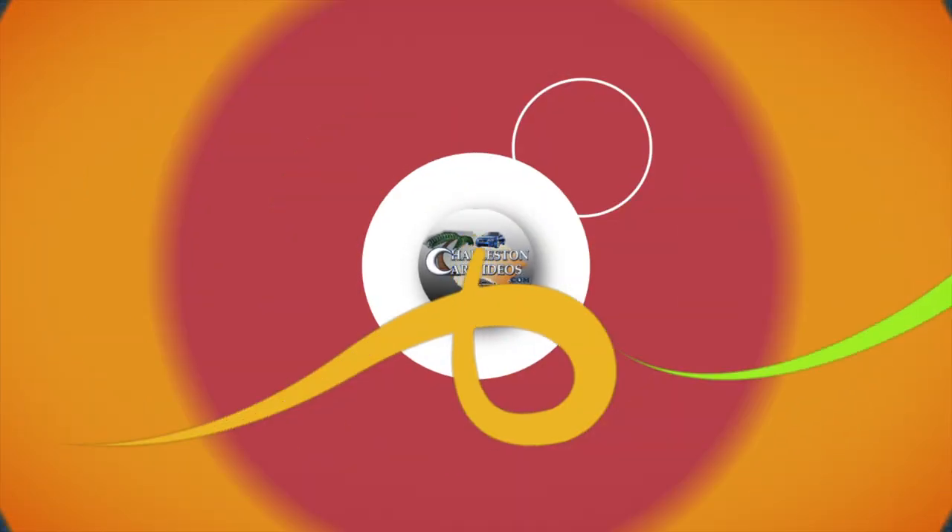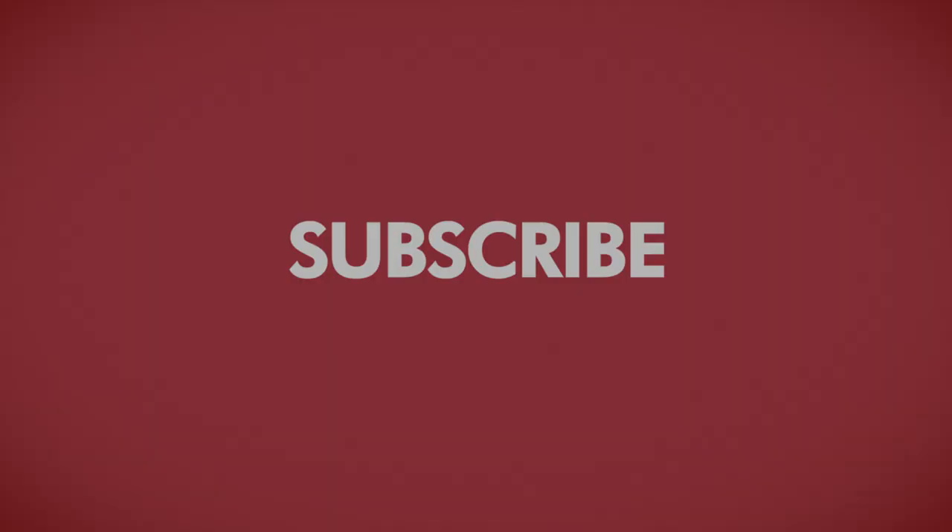This video is brought to you by Charleston Car Videos — real people, real cars for sale.